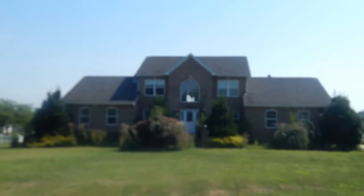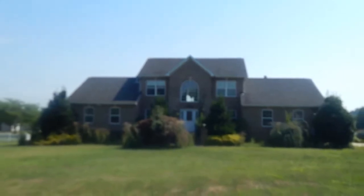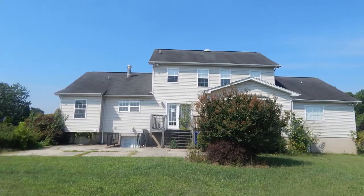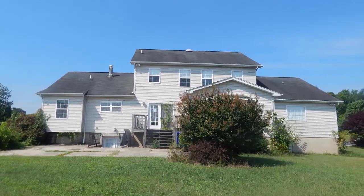12910 Zatcha Manor Court is a sprawling four-bedroom, four-and-a-half-bath, brick-front home on over an acre in the highly desirable Zatcha Manor subdivision.